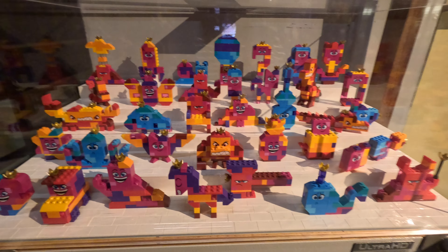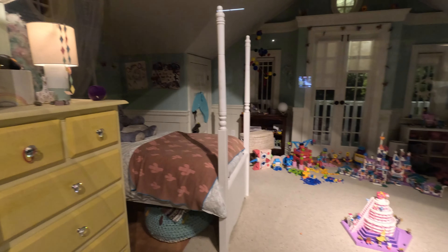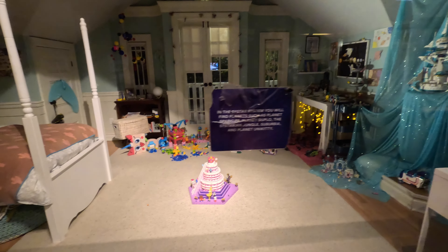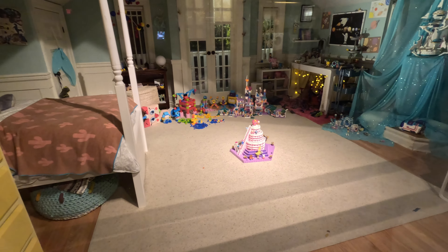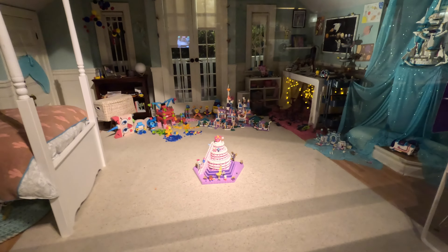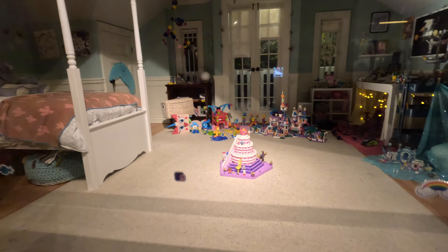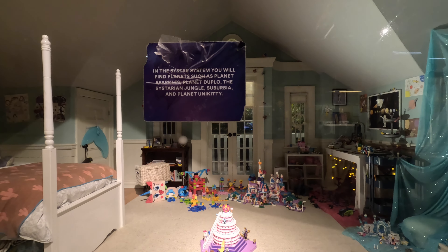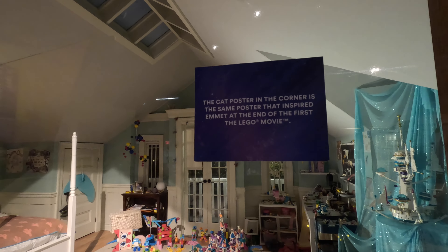All the different forms of Queen Watevra Wa'Nabi are featured here. Her name is a play on the words 'whatever you want to be.' The smaller set is the sister's bedroom, or the sis-star system. Look closely in the bedroom set to see the different lands from Lego Movie 2, including where Queen Watevra Wa'Nabi tries to marry Batman. This is the set from the movie. You will find planets such as Planet Sparkles, Planet Duplo, Durian Jungle, Suburbia, and Planet Unikitty. The cat poster in the corner is the same poster that inspired Emmett at the end of the first Lego Movie.